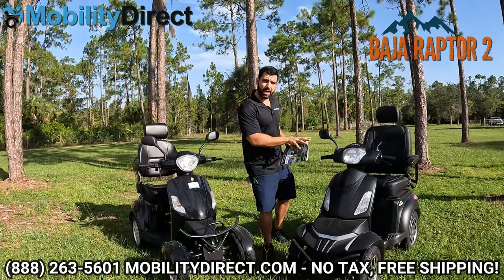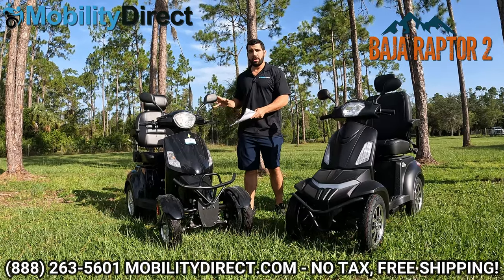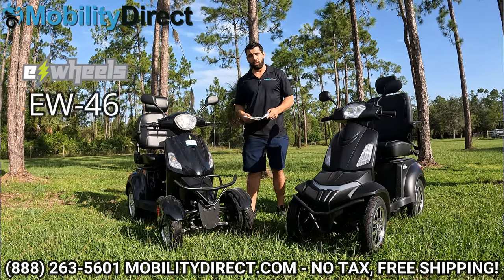First, we're going to talk about the Baja Raptor 2 in the four-wheel configuration, and we're going to compare it to the E-Wheels EW46.